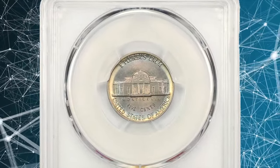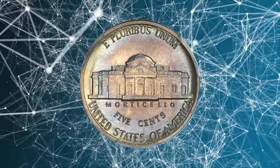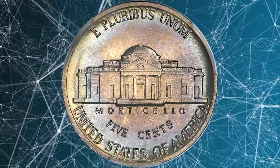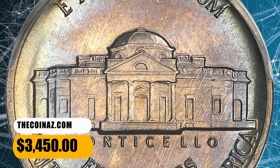According to the grading service, the 1985 P Jefferson Nickel is fairly common in most grades. Only in MS65 full steps condition does it become scarce. In MS66 with full steps it is very tough to locate, and that is the highest grade assigned by PCGS for this issue. This specimen was sold for $3,450.